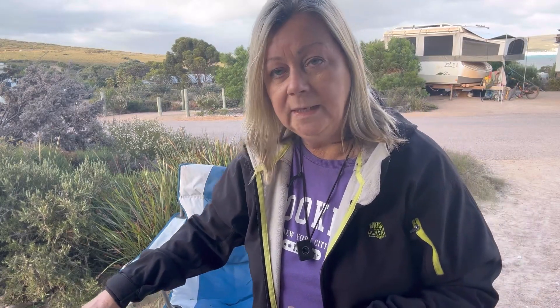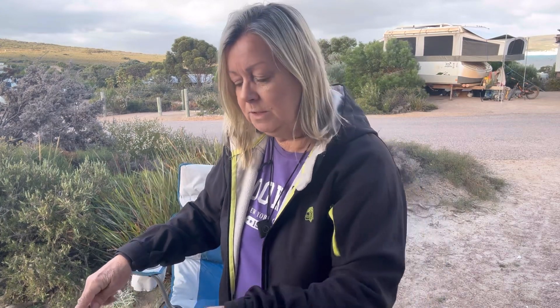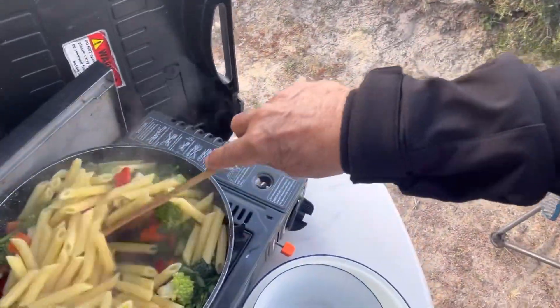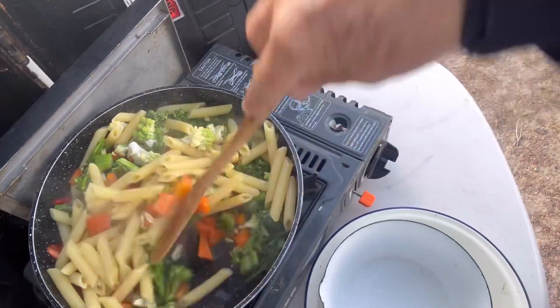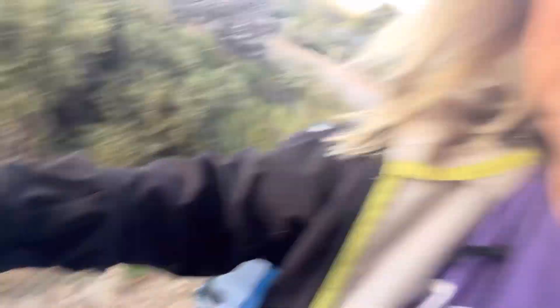I've half-cooked some pasta — it's penne pasta and there's still a little bit of water in it. I'm going to tip all that into the pan because that little bit of water will help those veggies cook down nicely. I'll be back with some things to add, so stay tuned.